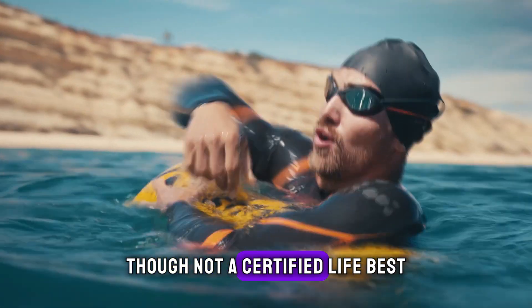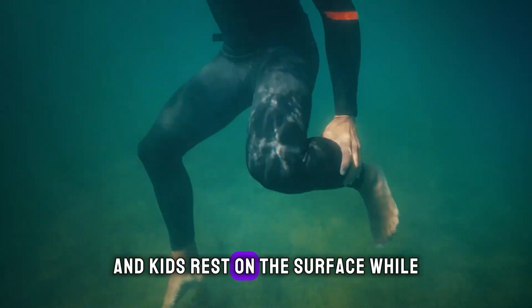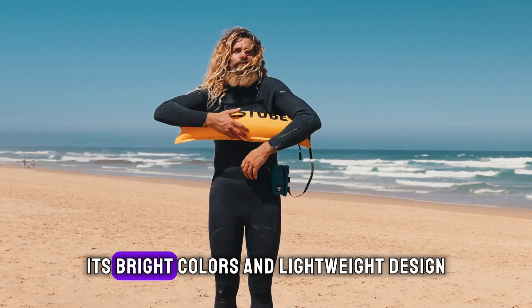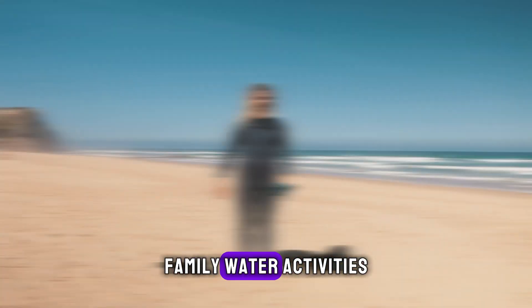Though not a certified life vest, the Rest Tube acts as a floating rest to help adults and kids rest on the surface while swimming or snorkeling. Its bright colors and lightweight design make it a reusable flotation aid for fun family water activities.